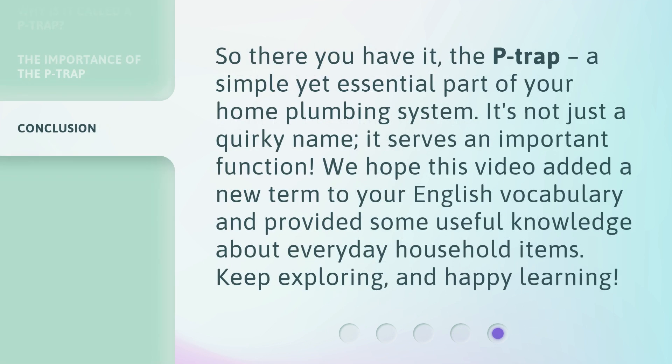So, there you have it — the P-trap, a simple yet essential part of your home plumbing system. It's not just a quirky name; it serves an important function. We hope this video added a new term to your English vocabulary and provided some useful knowledge about everyday household items. Keep exploring, and happy learning!